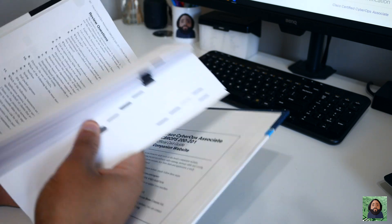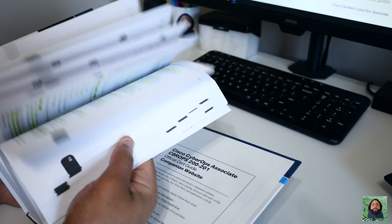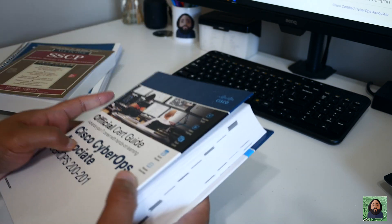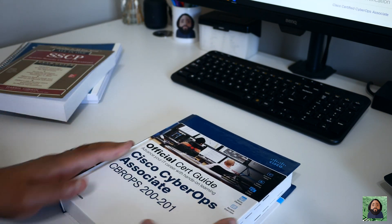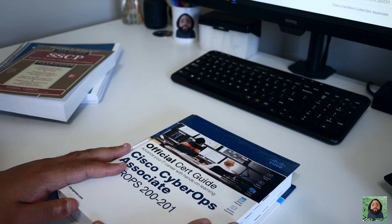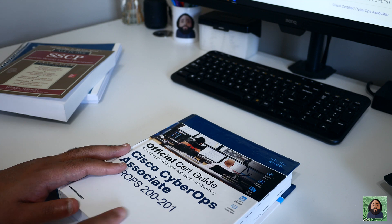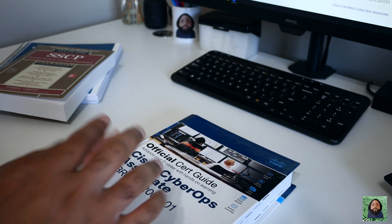You can definitely see there's a lot of highlighting in the book. I liked this book — the way it's laid out, the way it explains things, the examples and all that — I thought it was really cool.